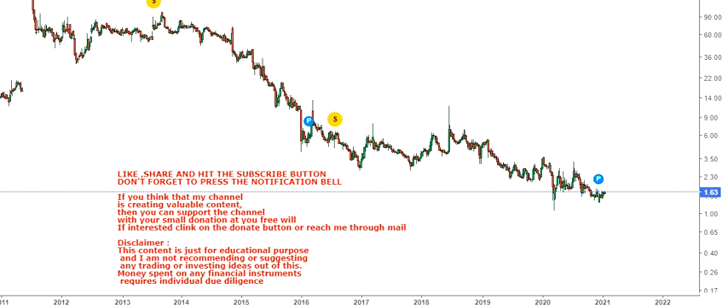Hello friends, welcome to my channel and thanks for watching this video. In this video we are going to discuss about the long-term chart of Caladrius Biosciences Incorporation.